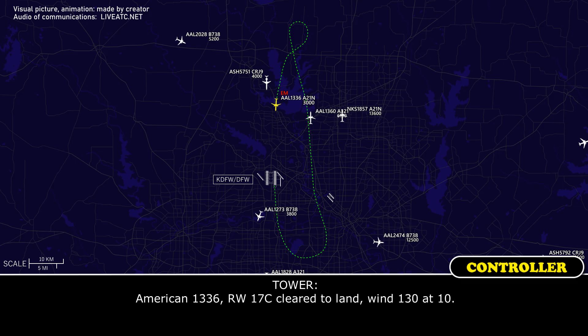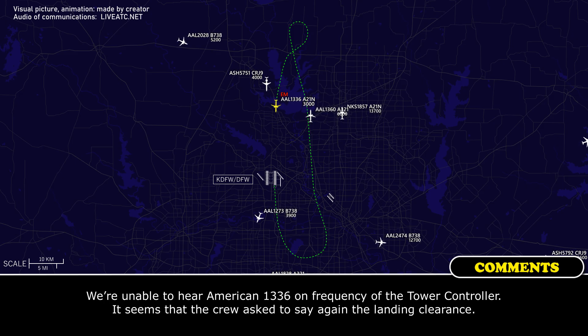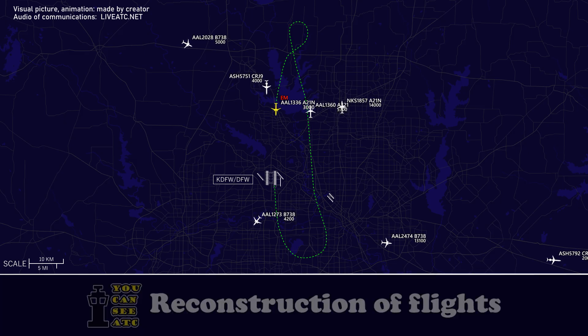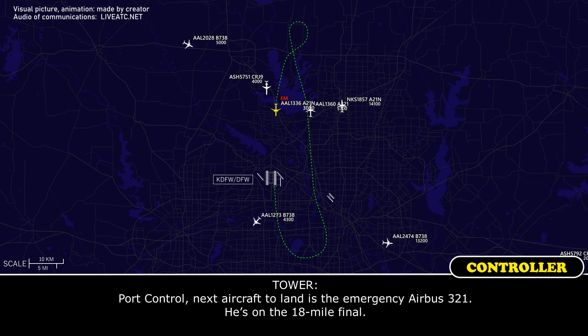American 1336, runway 17 center, cleared to land, wind 130 at 10. American 1336, runway 17 center, cleared to land, wind 130 at 10. And for ground control, next aircraft to land is the emergency Airbus 321, American 1336. He is on an 18-mile final.